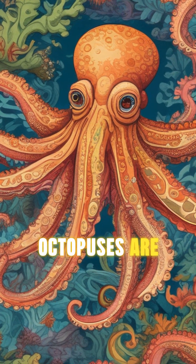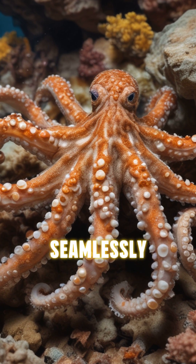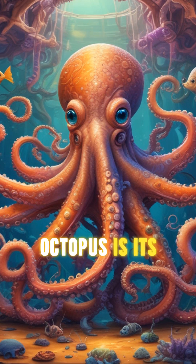But that's not all. Octopuses are masters of disguise, capable of changing their skin color and texture to blend into their surroundings seamlessly. They can even mimic other sea creatures to evade predators.